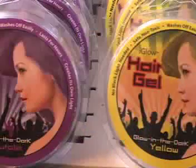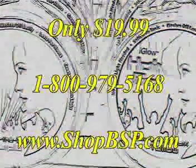And guess what? For a limited time, we're offering three glow-in-the-dark hair gel kits for only $19.99.